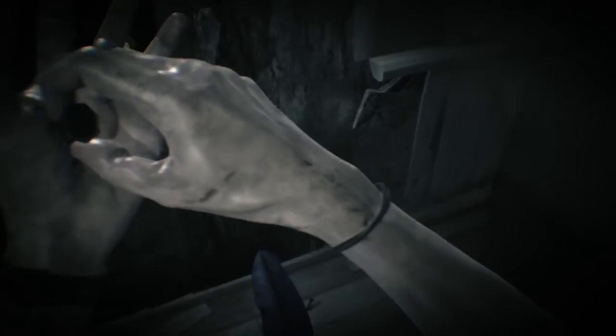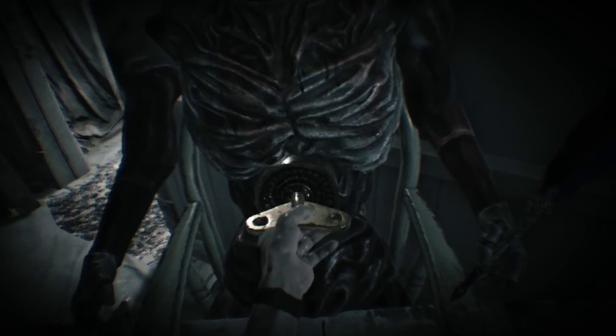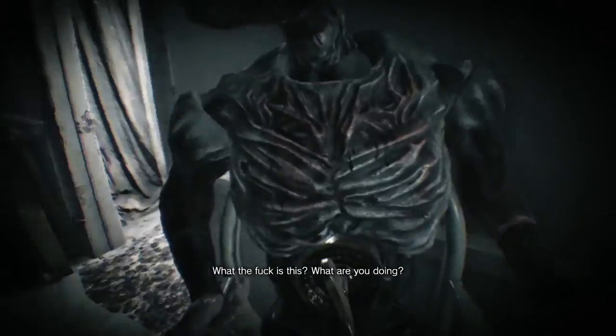Now it's time to take all the items and put them to work. Return to the mannequin and place the dummy finger on its hand. Insert the quill pen and then use the winding key. The mannequin will grab Clancy's arm and write the password on his arm. The password is 'loser.'